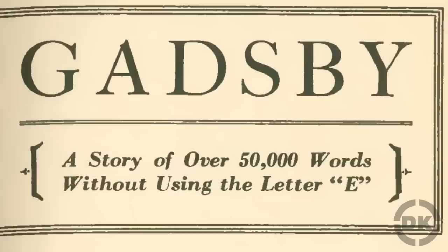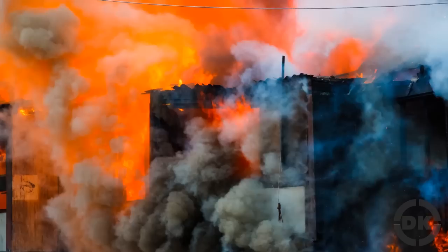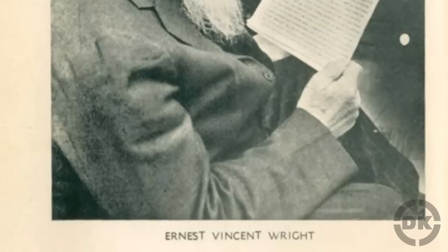He was unable to find a publishing house willing to publish Gadsby, so after two years he sought out a vanity publisher to self-publish it, settling on Wetzel Publishing Co. in Los Angeles. Unfortunately, two things happened to stop the book from becoming widely published or even reviewed at all. First, there was a fire at Wetzel's warehouse, which resulted in not only a firefighter losing his life in the blaze, but also the vast majority of copies of Gadsby being destroyed.